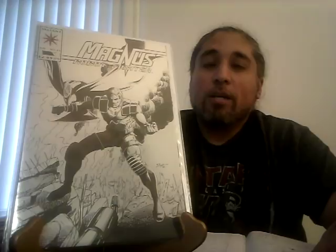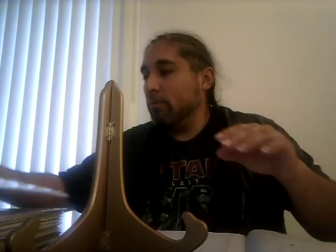Logan's Run number one: two CGC 9.8 copies sold — one for $80 and another for $78, just a $2 difference. Not bad at all. Magnus Robot Fighter number 25, CGC 9.6 sold for $16 — definitely not worth getting graded at less than a 9.8 for that book. Pre-screen for 9.8.